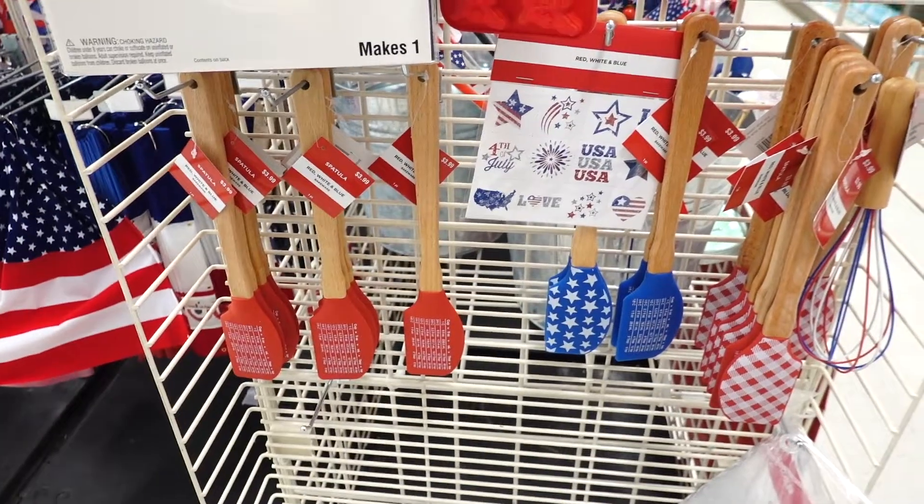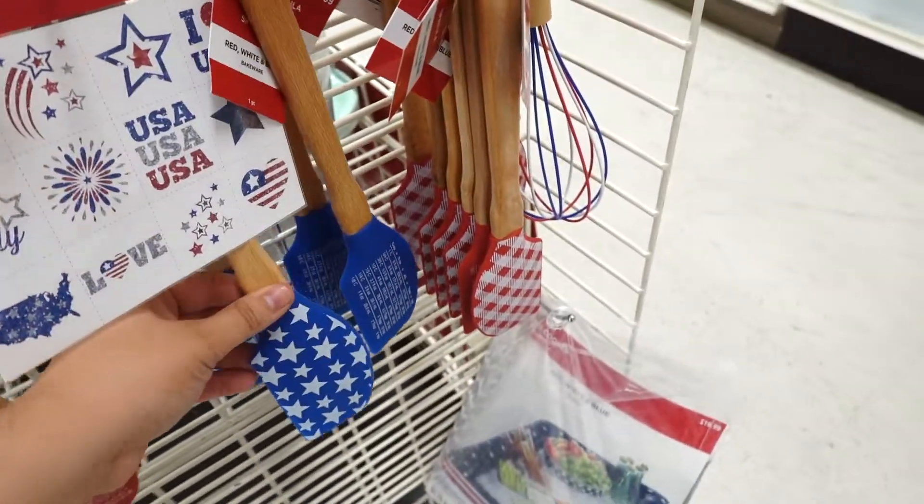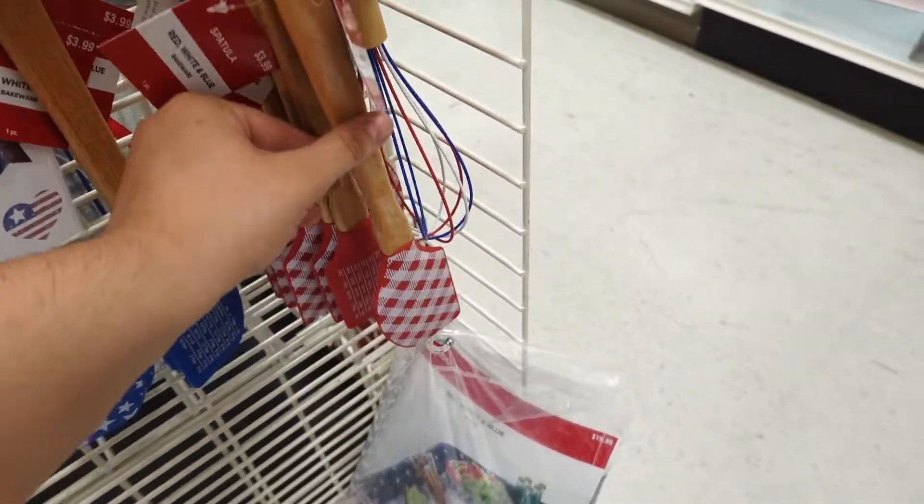They also have spatulas — look, they have the measurements on them, that's so cool! They have a star one and a little plaid barbecue one.